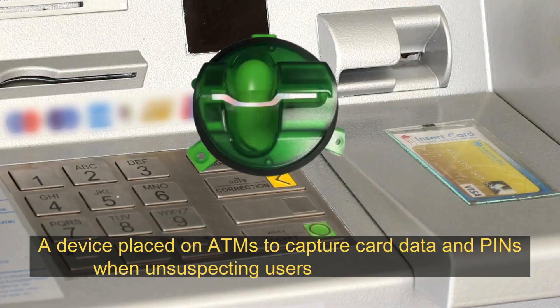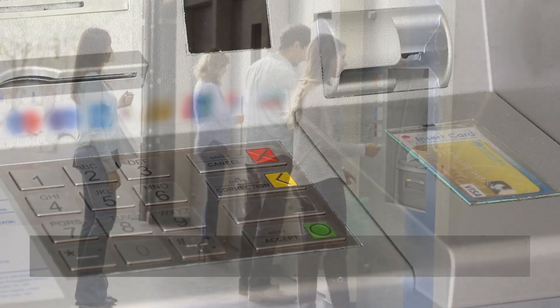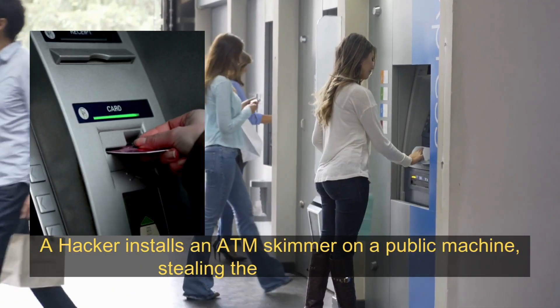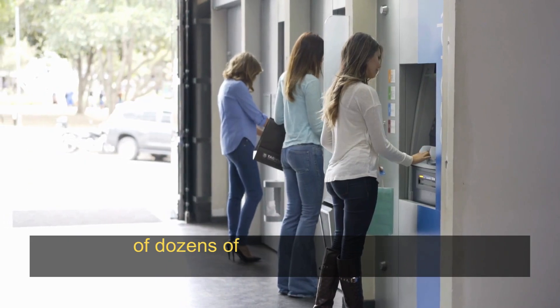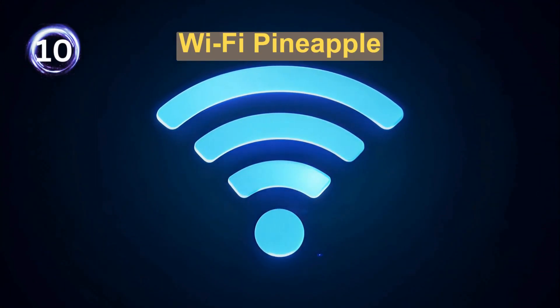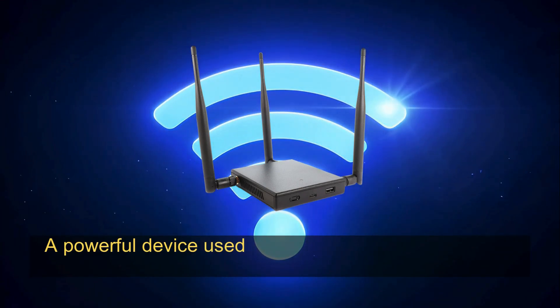ATM Skimmer: a device placed on ATMs to capture card data and PINs when unsuspecting users insert their cards. For example, a hacker installs an ATM skimmer on a public machine, stealing the card information of dozens of users in a single day.